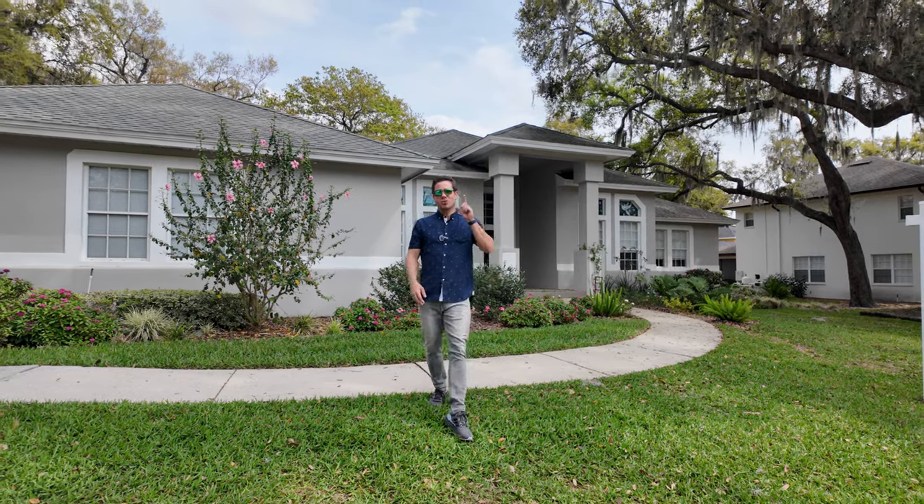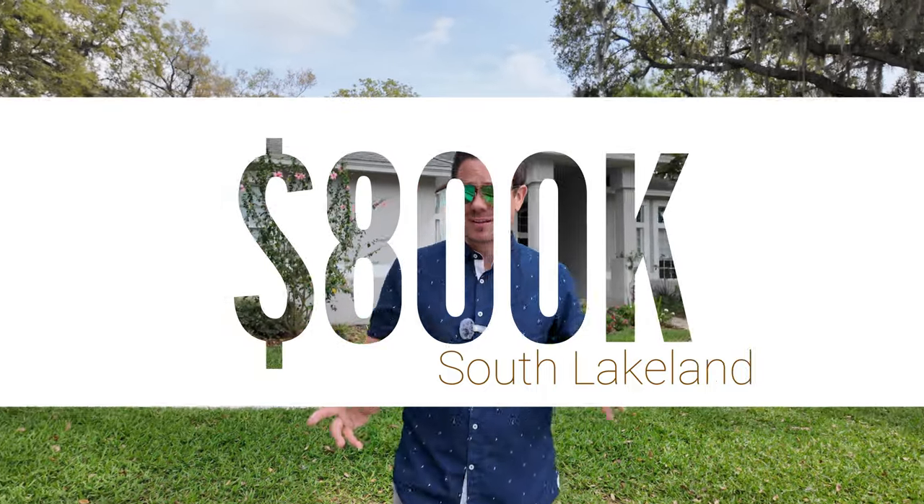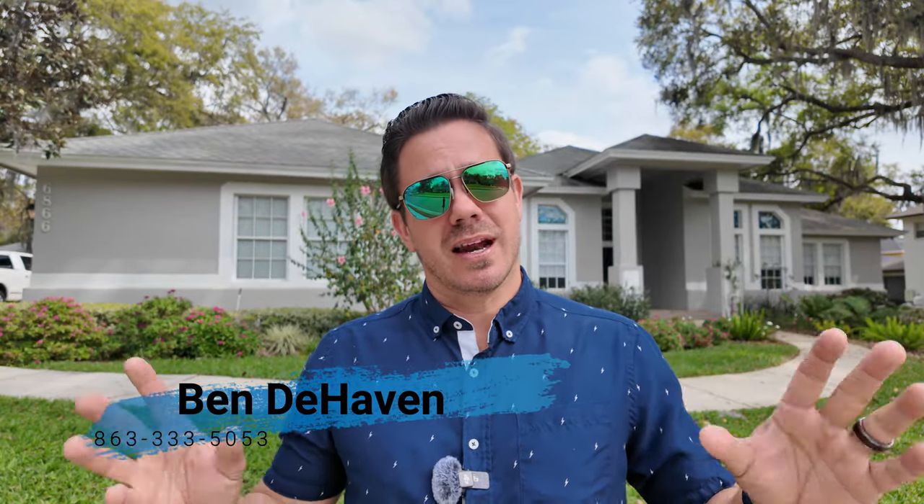Hey guys, it's Ben. Today I am giving you a tour of what $800,000 can get you here in South Lakeland. I am in Christina and this location is incredible. Before we go inside to the tour, I do want to let you know that I am a licensed real estate agent here in Florida and I can help you with your move. It doesn't matter if it's two weeks or two years, I would love to talk to you about it. I'll put all my contact information in the description down below, but let's get right inside.